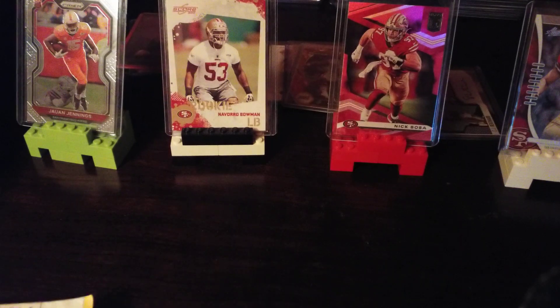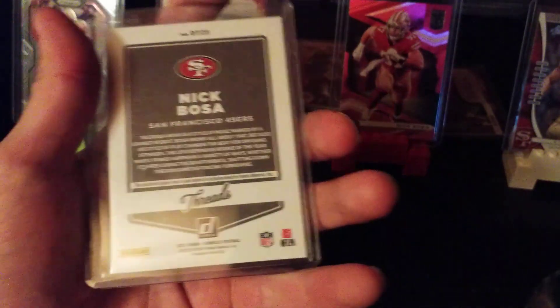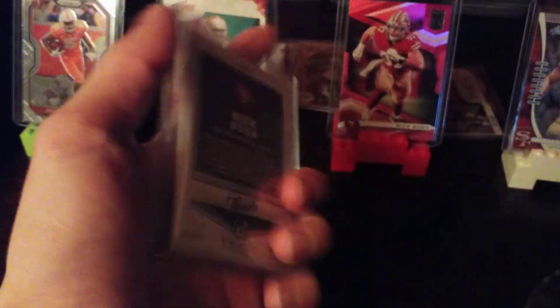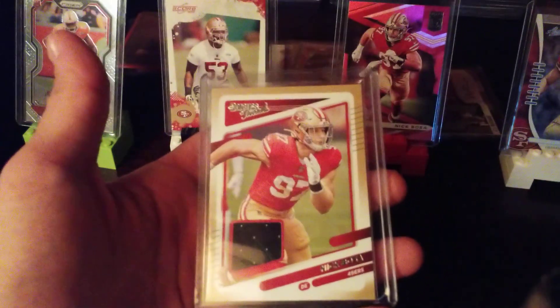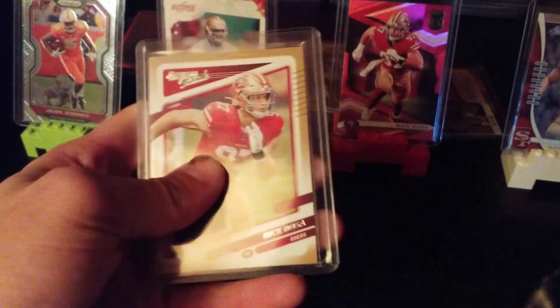The first card I got is a Nick Bosa Don Ross jersey card, pretty cheap — player-worn material. I think I bid like three bucks on it, so I was pretty happy with that. I didn't have any cool Nick Bosa cards before, so there's card one.